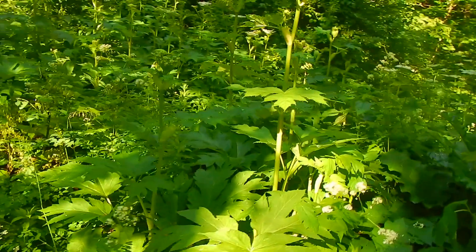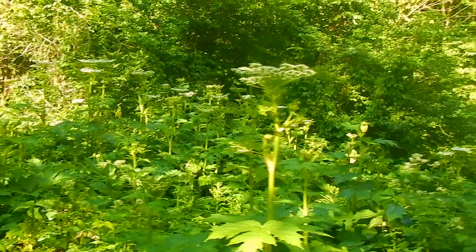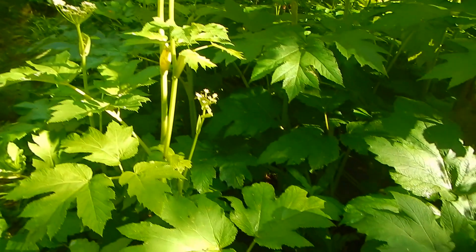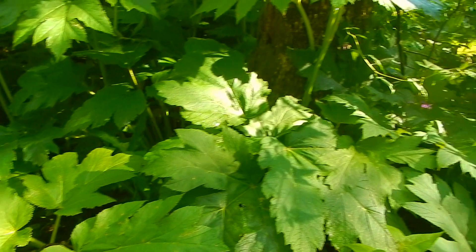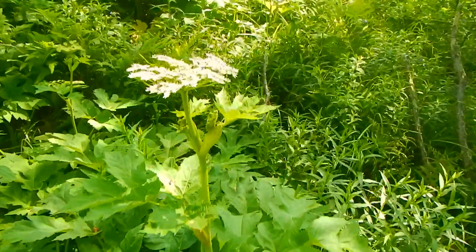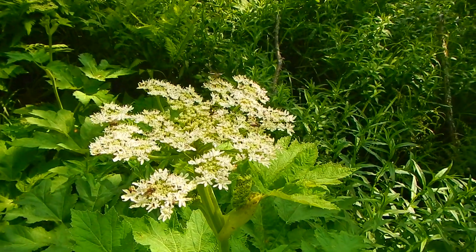However, the danger in this plant is the sap. If you expose the sap to your skin, it can act much like a reverse type of sunblock, allowing UV rays to expose themselves to DNA in your skin, kill the cells, and cause third-degree burns and possible blindness.